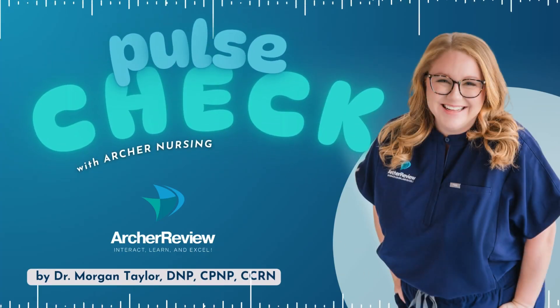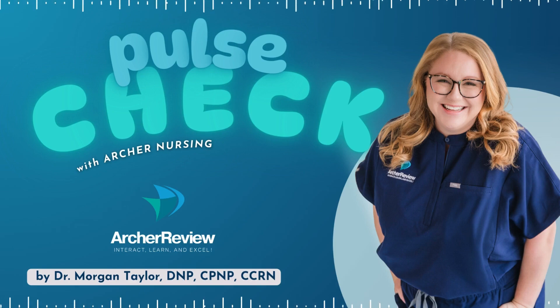Hello, and welcome to Pulse Check with Archer Nursing, where nursing comes to life. In this podcast, you give us 15 minutes of your day, and we'll take one complicated nursing topic and make it easy. Ready for nursing to be fun? I'm Morgan.